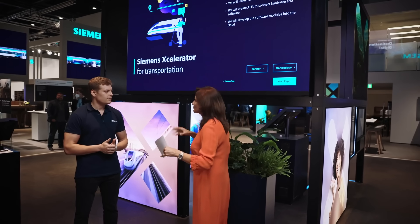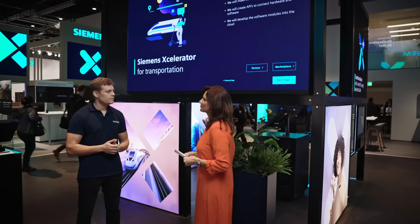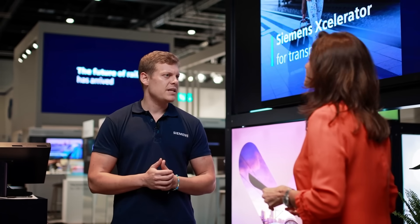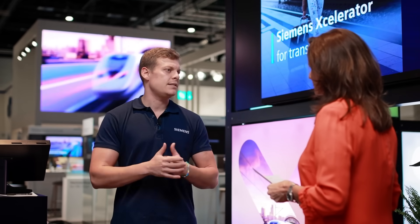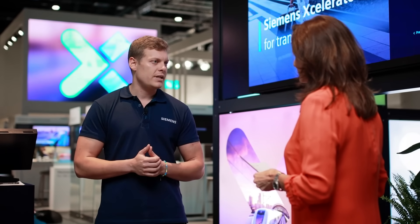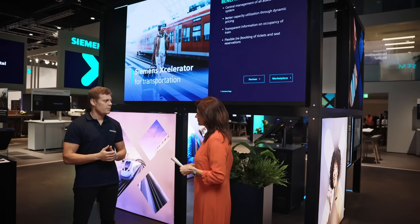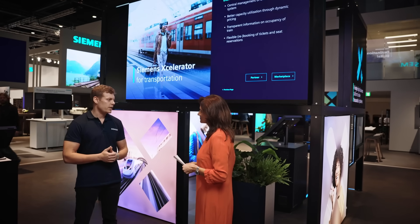Today in the transportation industry we see many systems from different suppliers that are not connected, making them hard to manage. With the accelerator and the open API approach, we want to move away from closed, segregated systems towards a more open and connected ecosystem — eventually enabling operators to manage all assets centrally in one system. This also benefits customers directly; for example, occupancy data from the train can enable a more flexible seat booking experience.